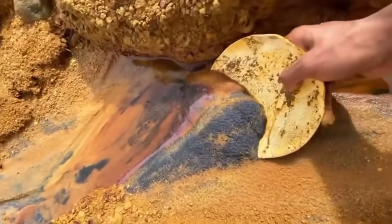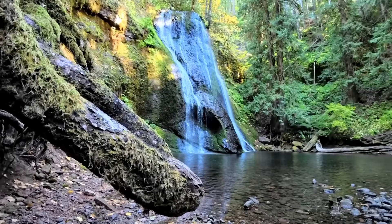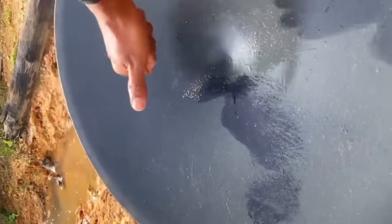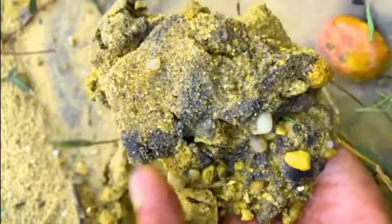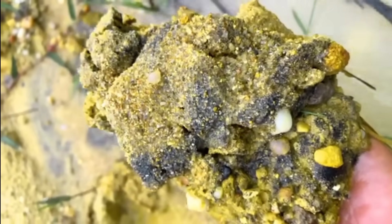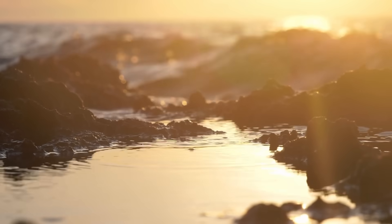During floods or rapid water flow, eroded gold particles are carried downstream. When the energy of the water drops — like behind rocks, in eddies, or at the inside bends of rivers — the heavier particles settle first. And that's where gold and black sand meet. The gold in these areas is usually fine, called flower gold, but nuggets aren't out of the question. The biggest mistake people make is ignoring these dark patches. To the untrained eye, they look like muck. But for you, they're a signal — gold is near.